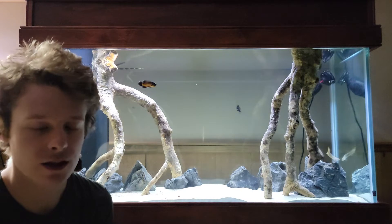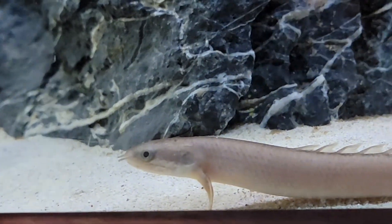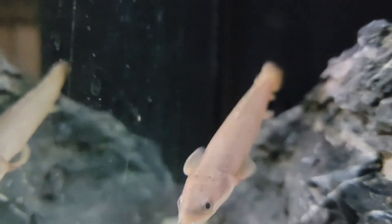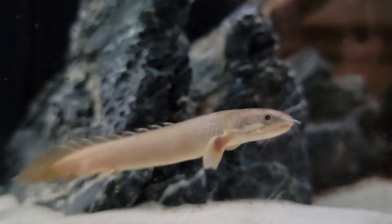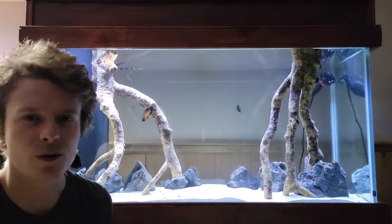I've never kept these guys before, so I'm really excited to learn about them and just kind of see their behavior for myself. I do a little bit of research online before I keep fish, but I like to really find out as I go, learn as I go kind of thing. I have a lot of background with these fish from working with them in the past and they're really cool.